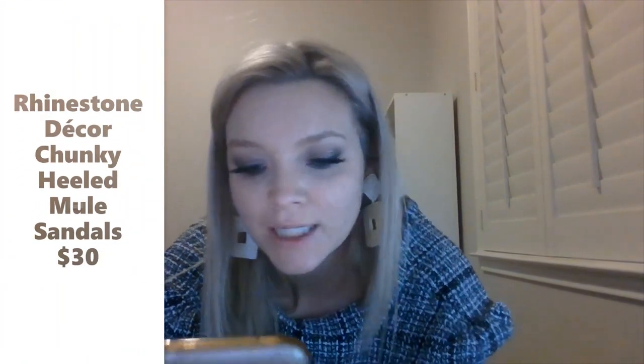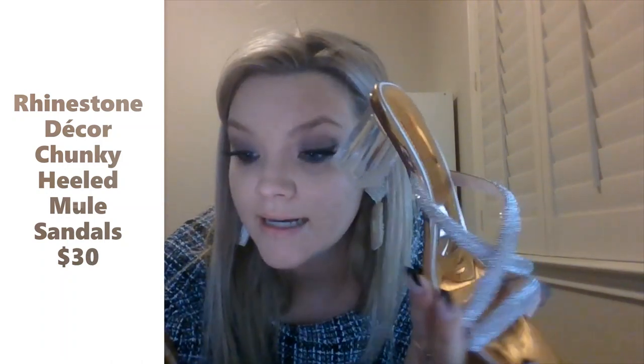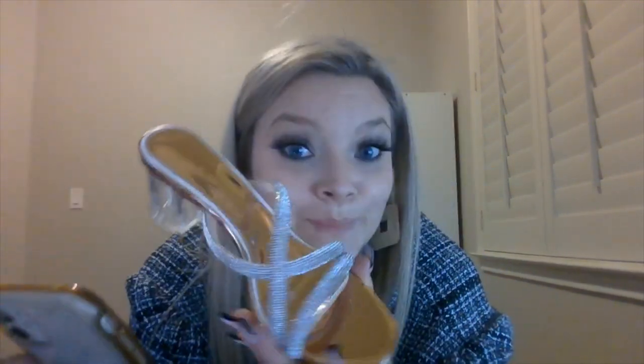Here is the gorgeous shoe I wanted to show you guys next. Look at how amazing that is — and here it is on a foot. This one is called the Rhinestone Decor Chunky Heeled Mule Sandals in color champagne, size 8.5, and they cost $32.48. Buyer beware, but they're pretty damn cute. Let's see if they can withstand a night out, but for at least a dinner, they're super cute.